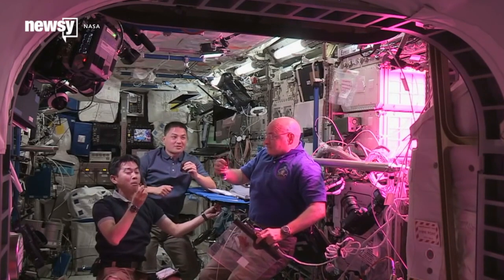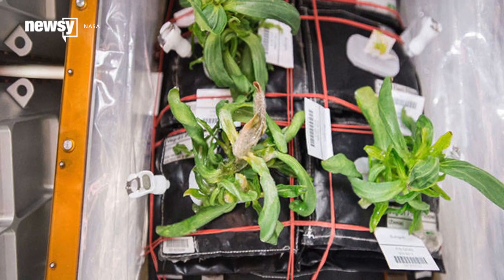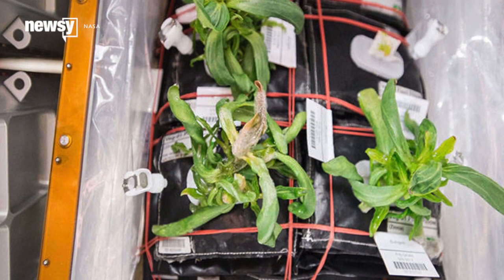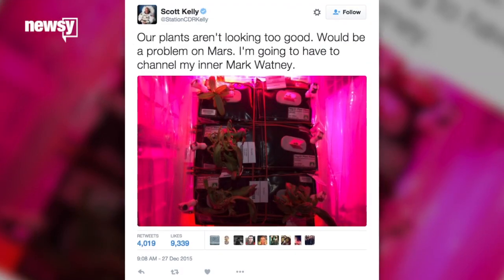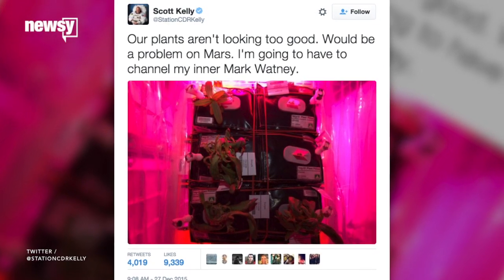Next up on the growing schedule, a batch of zinnia flowers. But the flowering plant proved to be a bit harder to manage due to a longer growth duration and sensitivity to humidity. Luckily, main caregiver Scott Kelly kept his sense of humor throughout the nearly two-month-long process.